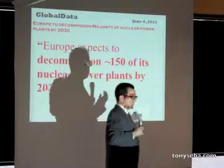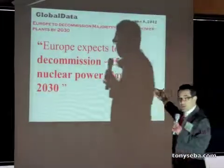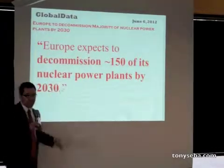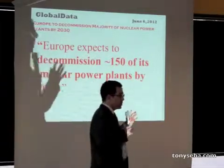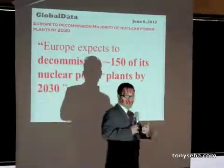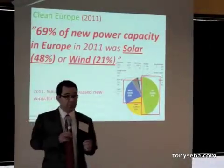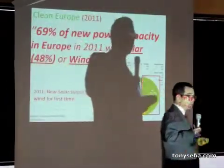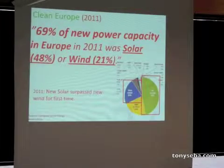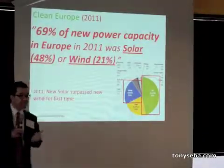Because nuclear is unsafe, economically unviable, too expensive, and too dangerous, Europe is about to decommission most of its nuclear plants. Nuclear is obsolete, and that's why Europe is getting out of that business and into clean energy. In 2011, two-thirds of all new power capacity in Europe was clean — half of it was solar, and about 21% was wind.